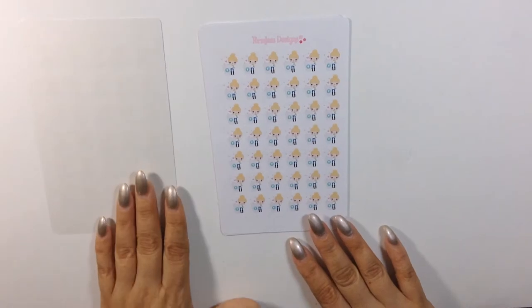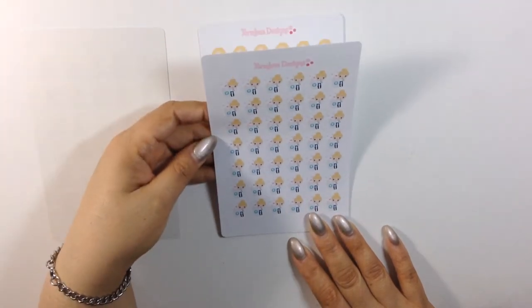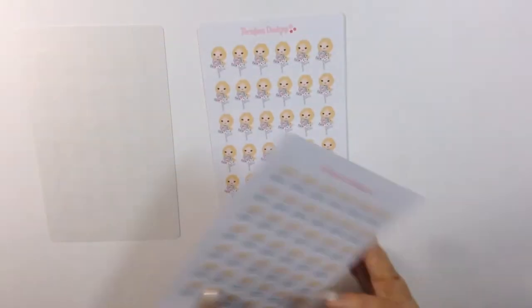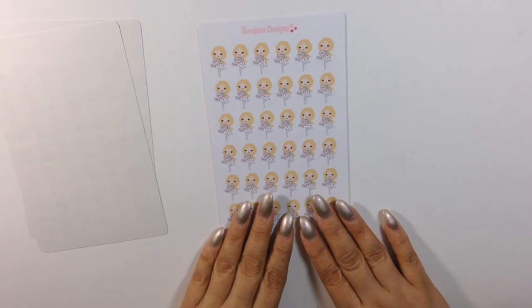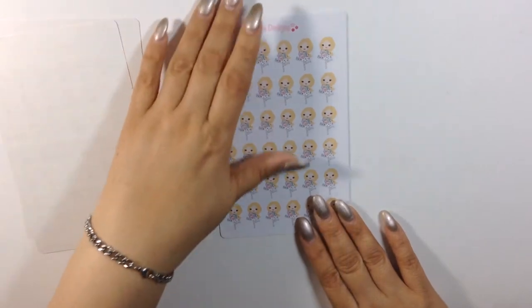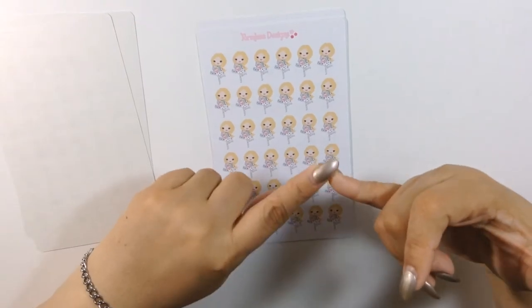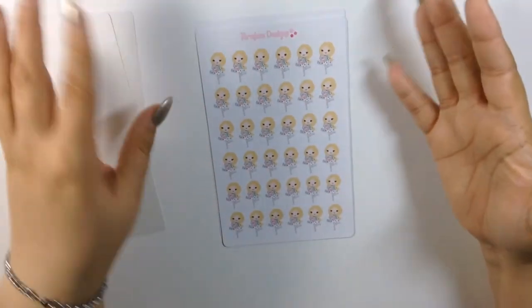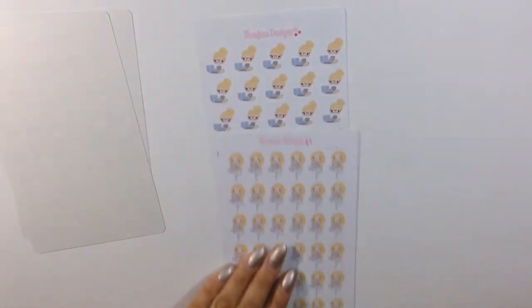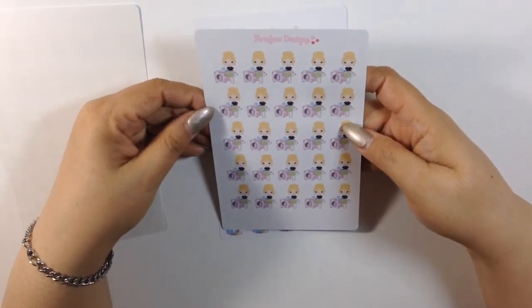I also ordered her coffee lovers — I wish I had a cup of coffee that big so I wouldn't have to worry about two or three cups daily. And then I had to get her happy mail girl. She doesn't have names for these girls yet but they're so cute. She has them for ginger, brunette, and blonde — and of course I got the blonde because I'm blonde. The next one I got is her laundry girl.